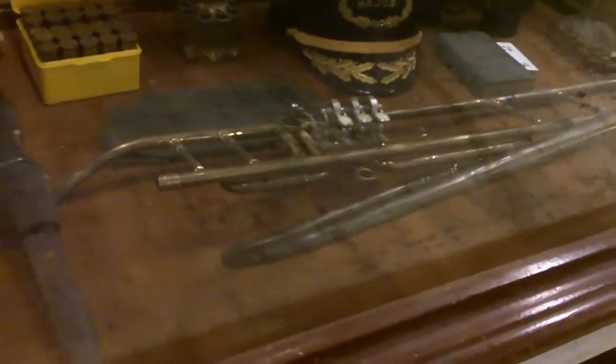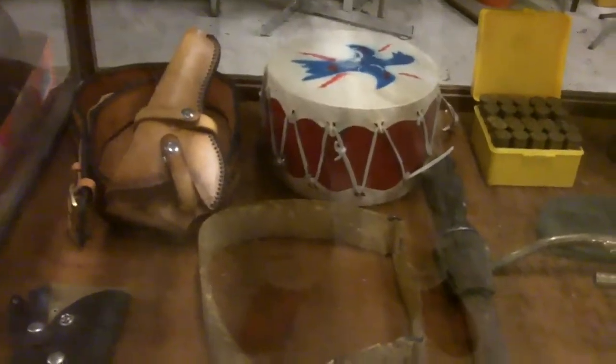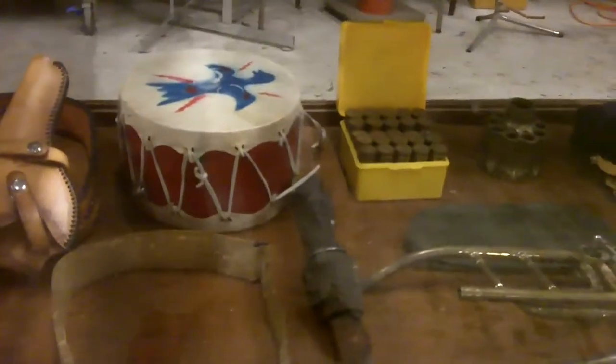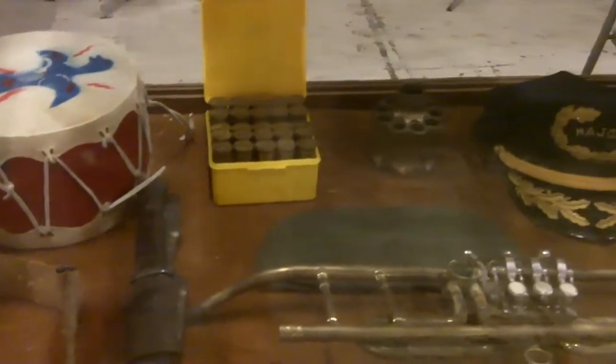This trombone is an old piece — probably just after the Civil War, around 1880s–1890s. When you attach the bell it points all willy-nilly. In Civil War times they made cornets, trumpets, trombones, and baritones where the bell would point backwards, because usually the band was up front and the whole army was marching behind so they could hear the music.